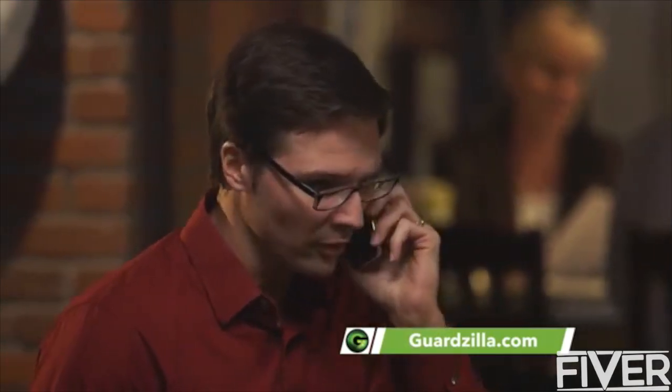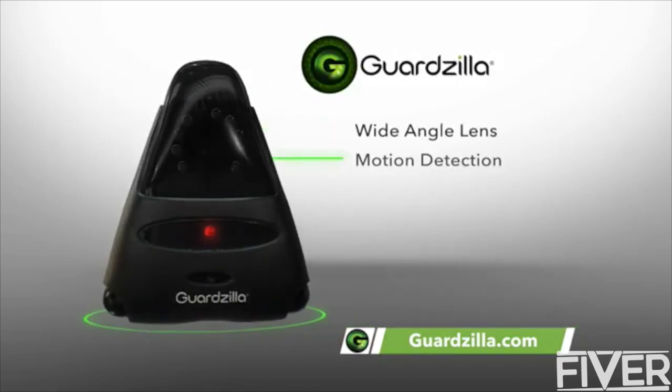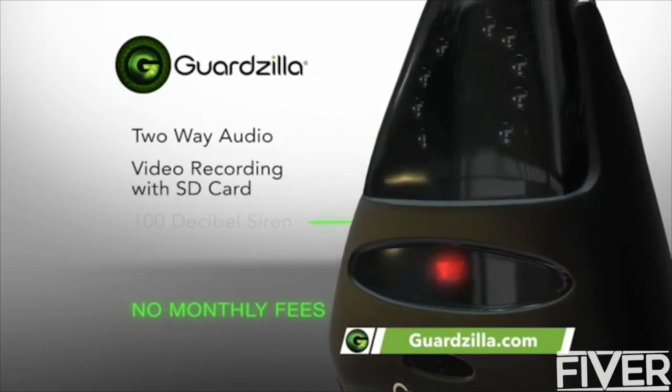Guardzilla's breakthrough technology makes your home a smart home. It features a wide-angle video camera, motion detection, night vision, two-way audio, video recording, and an ear-splitting 100 decibel siren.